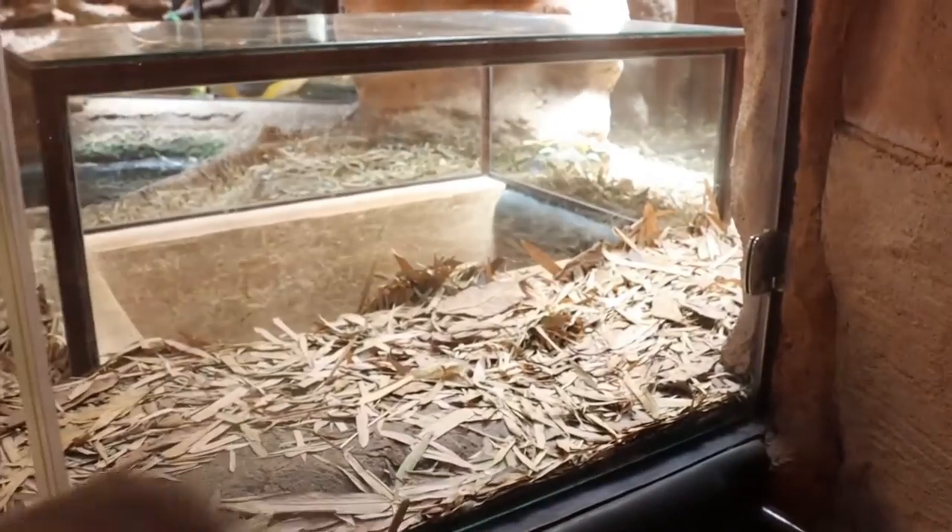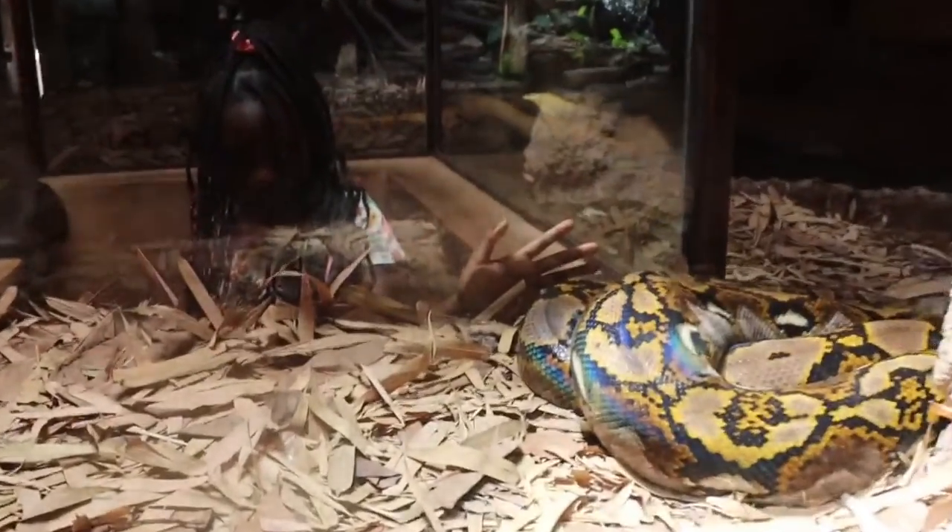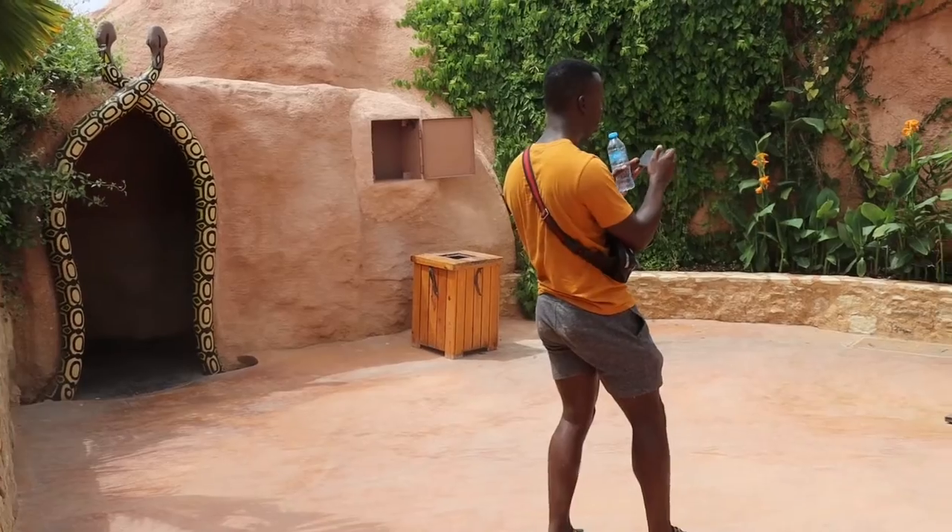My daughter wanted to go in — go on! She's scared though. My son is going to help her but he himself is hesitating. The female reticulated pythons lay eggs which they incubate by wrapping themselves around them, increasing the temperature through vibrations of their body — that's how they reproduce.